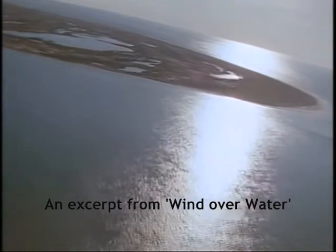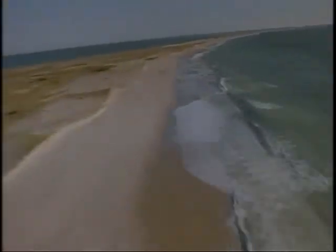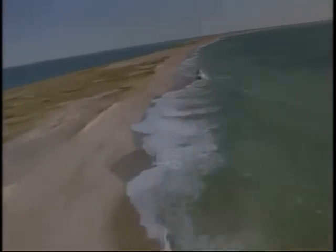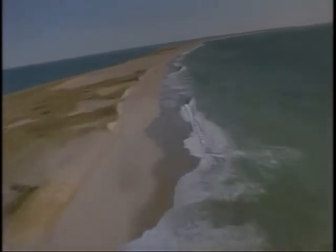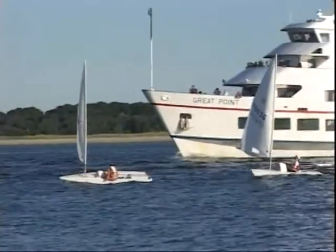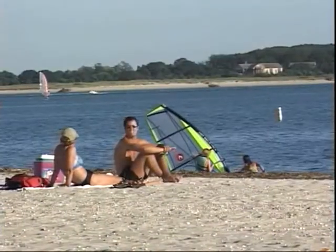It's a sandy peninsula jutting 70 miles into the North Atlantic. Its fragile coastal landscape is a collection of dunes, drifts, and barrier islands, perpetually shaped by wind and waves. A tourism enclave, Cape Cod boasts some of the most pristine beaches in America.